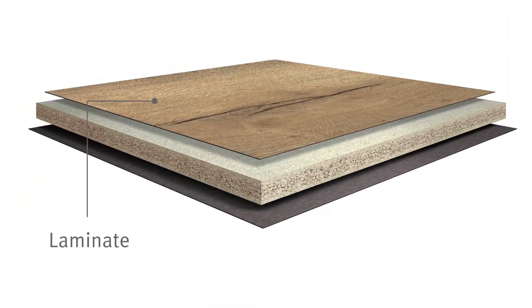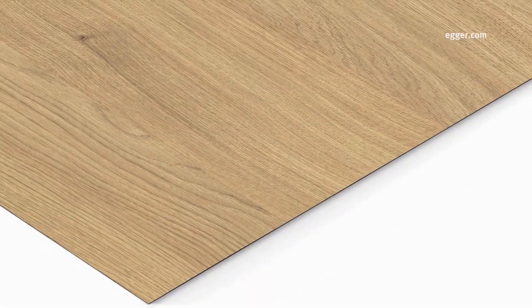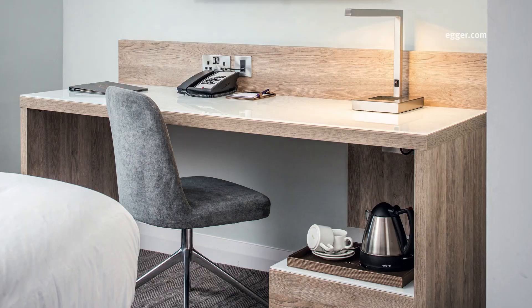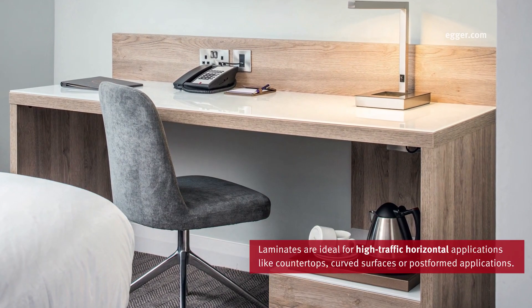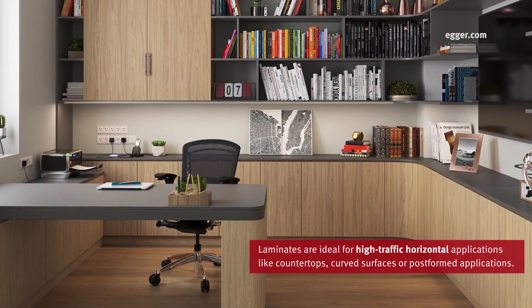Laminates, which need to be applied to a substrate like particle board or MDF before use, are exceptionally durable, making them perfect for high-traffic horizontal applications like countertops. They are also ideal for curved or post-formed surface applications.